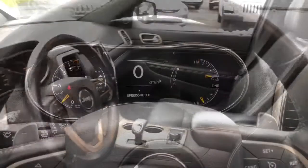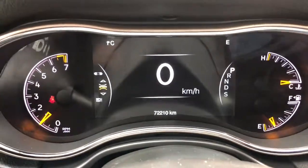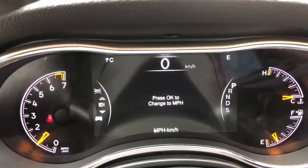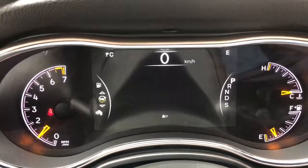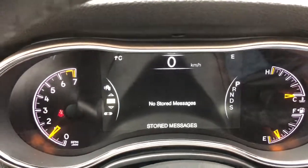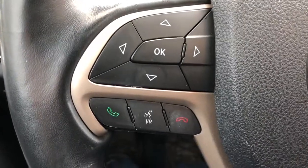Taking a look at your digital display screen, you do have your digital speedometer, vehicle information, terrain settings, fuel economy, trip information, audio, and more. Down to the left of your wheel you do have your hands-free calling with voice commands.